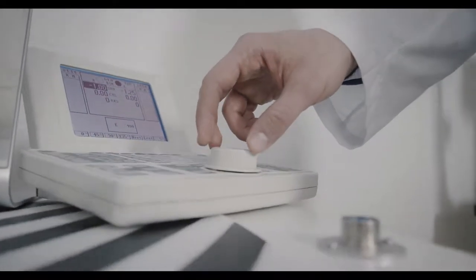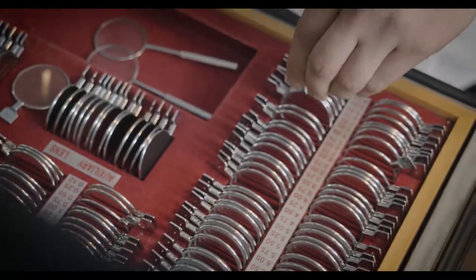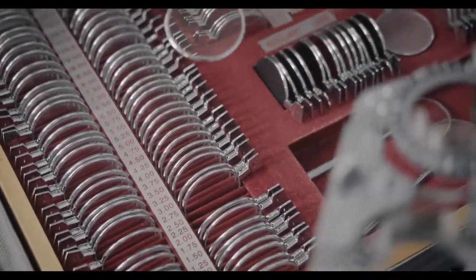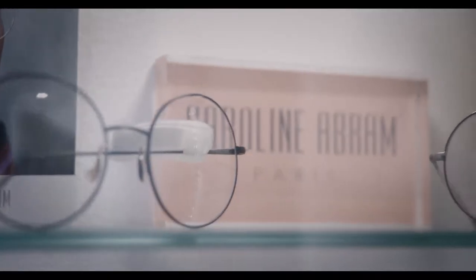After having measured your visual acuity and binocular balance, we will then calculate the ideal parameters for your Carl Zeiss Lenses. With the help of the latest i.Scription technology, we will calculate an individualized prescription with accuracy up to one hundredth of a diopter.